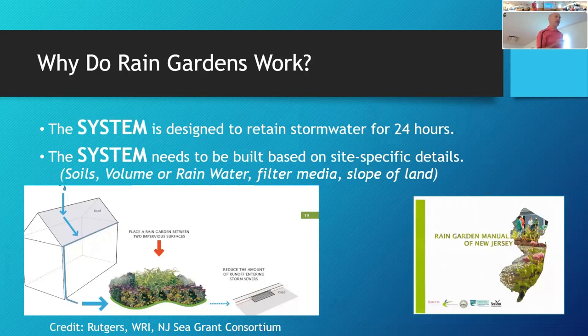Why do rain gardens work? It's the whole system that works together — looking at your soils from three feet underground all the way to the top layer. The system needs to be built on site-specific details: soils, volume of rain, filter media, and the slope of your land.